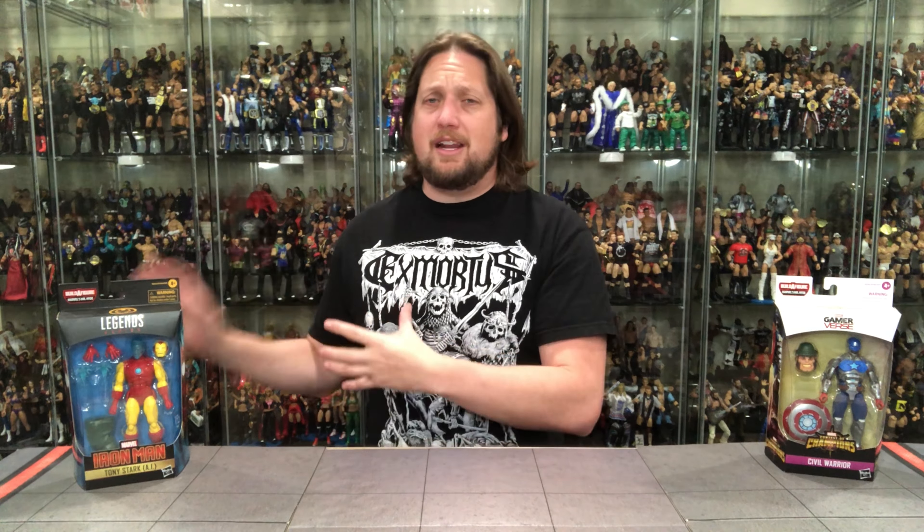We're starting a new wave of Marvel Legends today — the new Shang-Chi wave is out in full force. The movie doesn't come out until later this fall, but the figures are everywhere: Big Bad Toy Store, of course, Targets, Walmarts — they're all over the place right now.